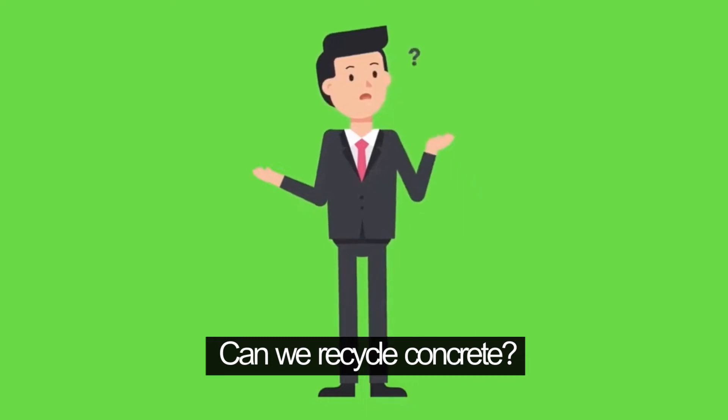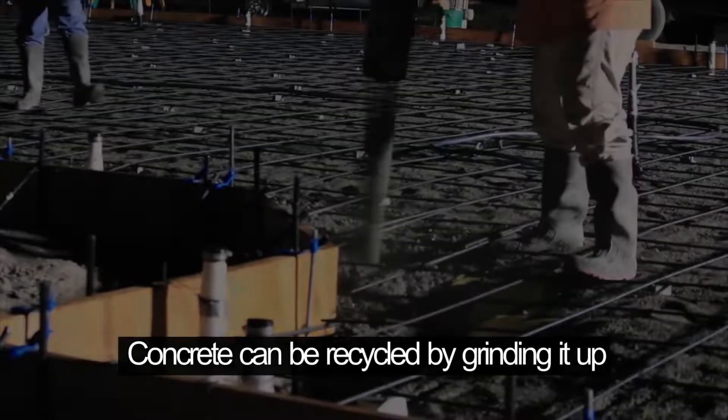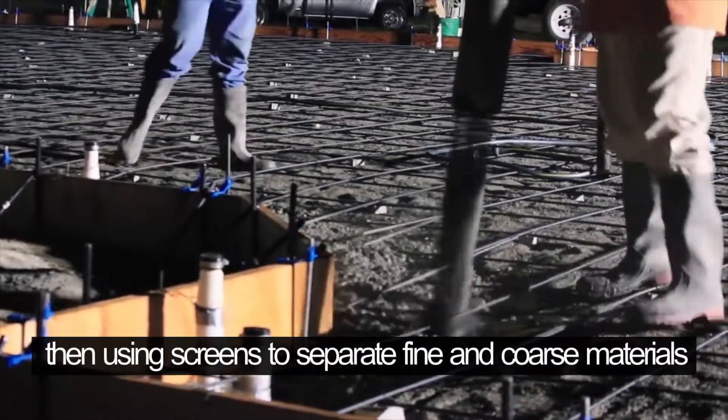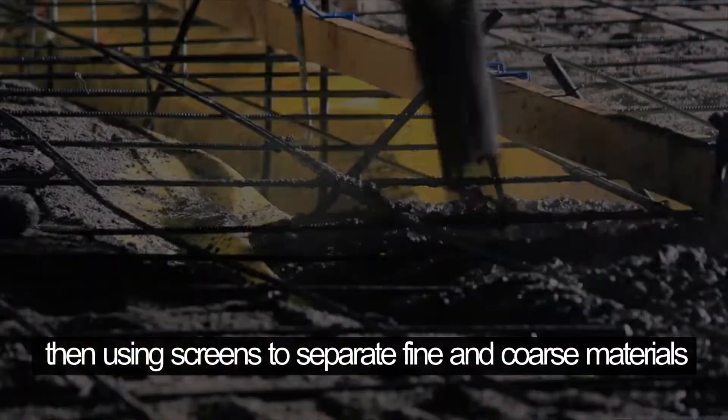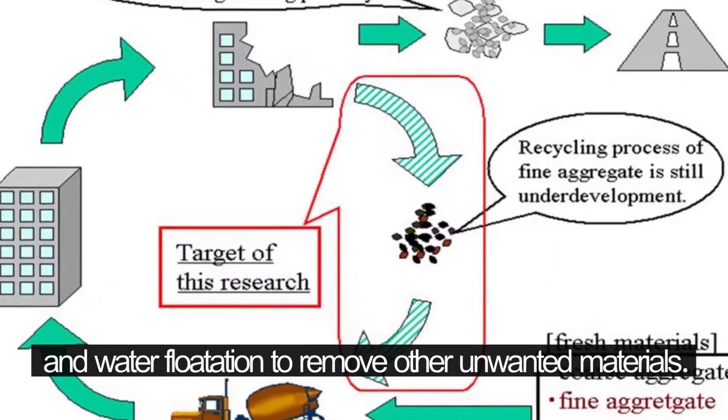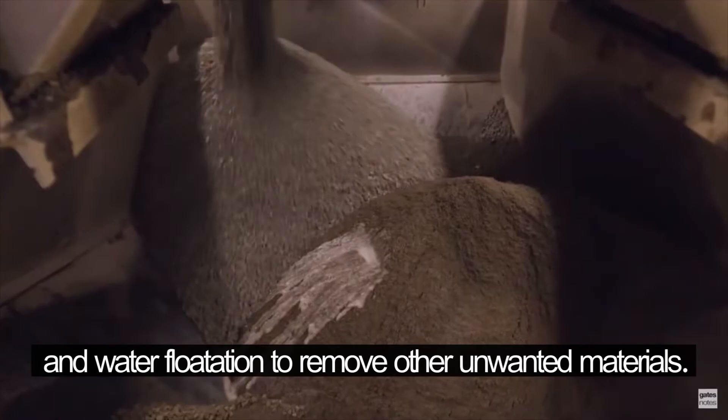Can we recycle concrete? Concrete can be recycled by grinding it up, then using screens to separate fine and coarse materials, magnets to remove steel, and water flotation to remove other unwanted materials.